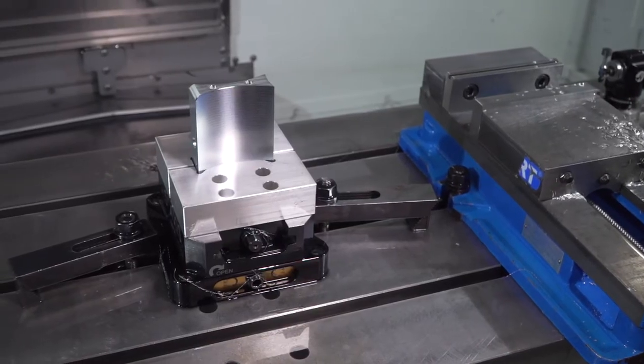This is his passion — manufacturing. He came in and jumped in, and he is the one that has grown this facility to where it is now.